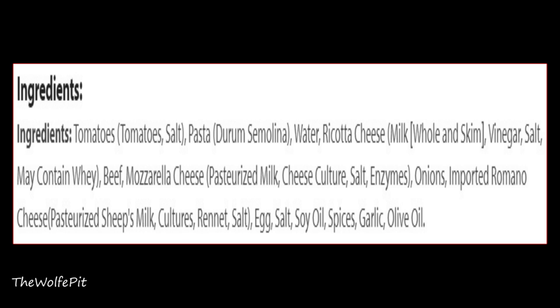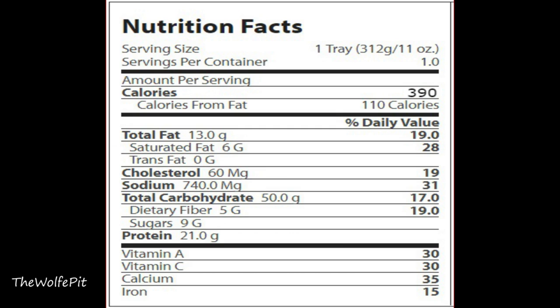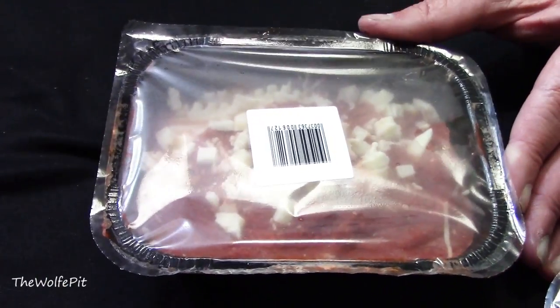There are only 12 main ingredients, which is very impressive compared to many other processed frozen meals. The serving size is the whole tray. Per serving there's 390 calories, 13 grams of total fat, 6 grams of saturated fat, no trans fat, 60 milligrams of cholesterol, 740 milligrams of sodium, 50 carbohydrates, 5 grams of fiber, 9 grams of sugars, and 21 grams of protein. The best buy date is August 2018. Let's open up the box and give it a try.